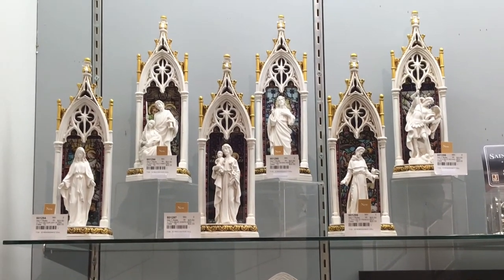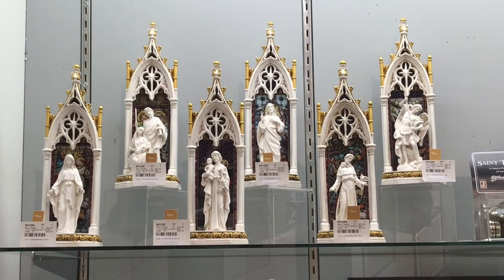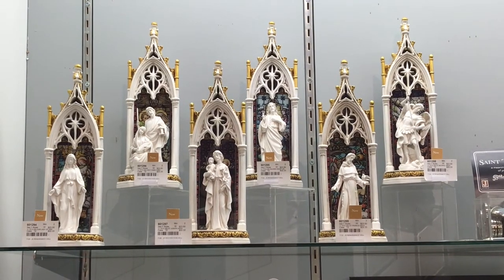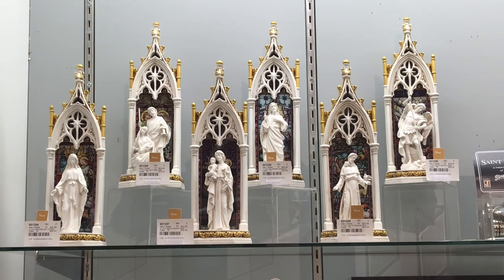and the framing is gothic cathedral art with metallic gold finishes.